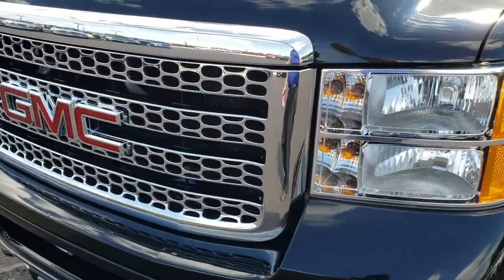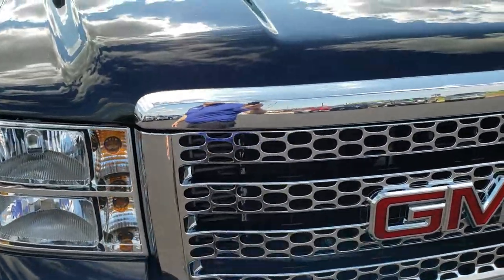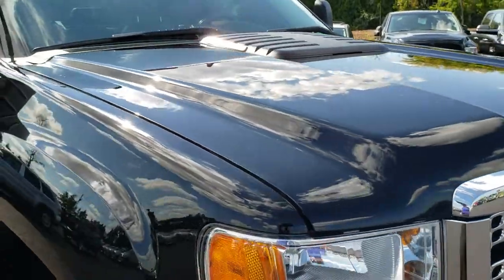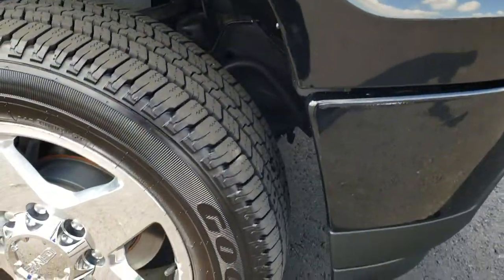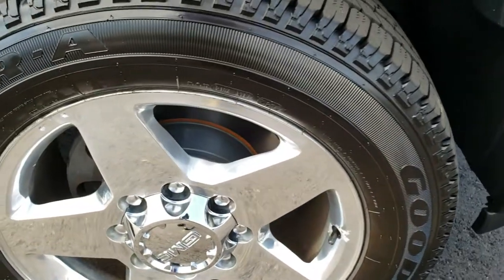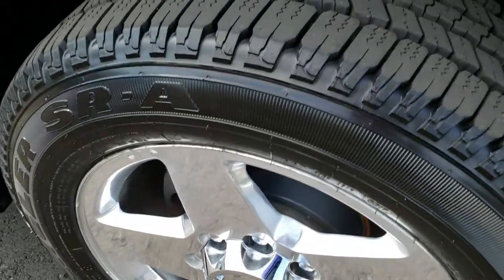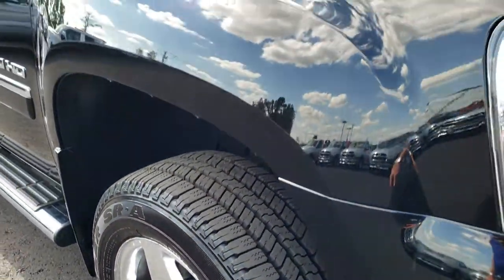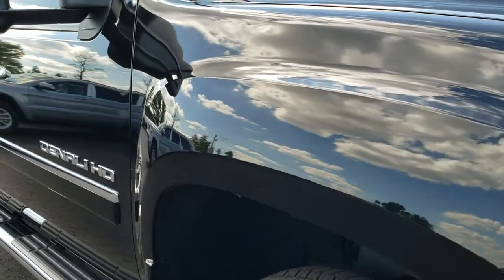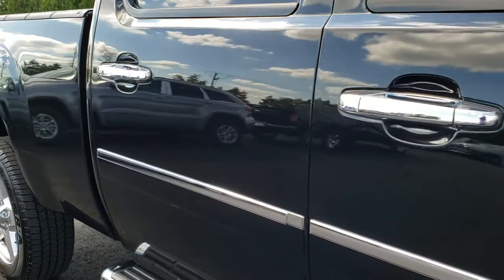Front headlights are nice and clear. The grille is in excellent condition. I didn't see any dents on the hood and the paint is in pretty nice condition as well. Didn't see any major dents or dings on that front bumper. The passenger side rim is in nice condition and that tire has just as much tread as the driver's side. As you go down this side of the truck you can see just how clean the body is — how reflective and mirror-like that paint is.